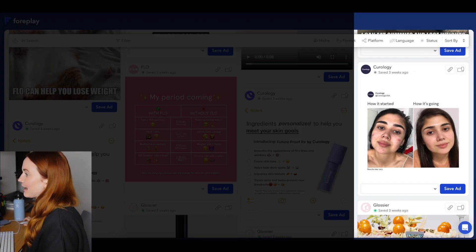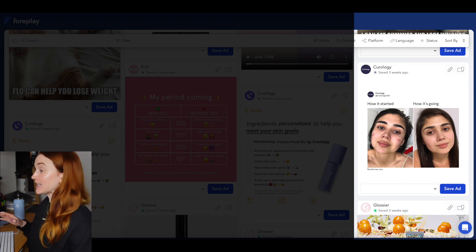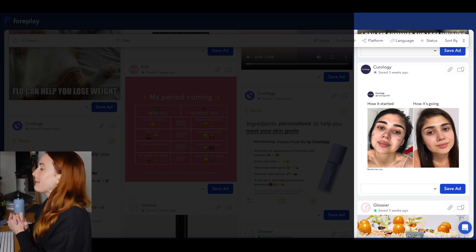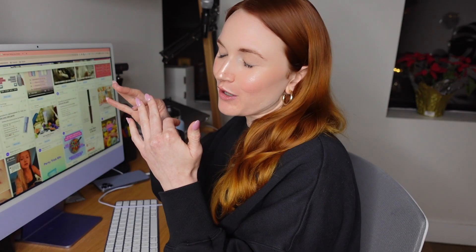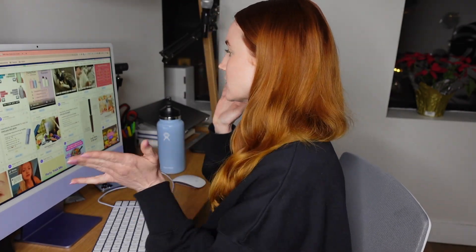They have a before-and-after version — 'how it started, how it's going' — that's probably performing really well, and I've seen that ad format from them a ton of times. So this is obviously an iteration, but I think the note-style treatment works really well for green screen where you can have someone walk you through it, or if the text is very limited. There's just way too much here — so much that I'm not even reading it.